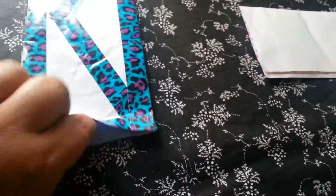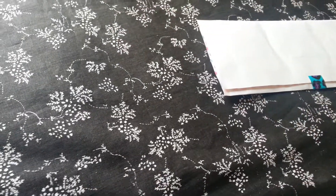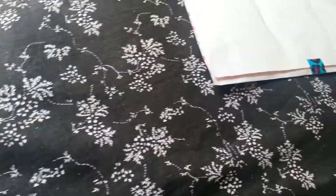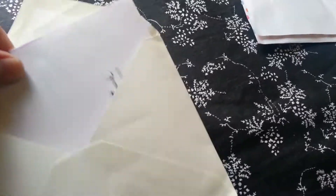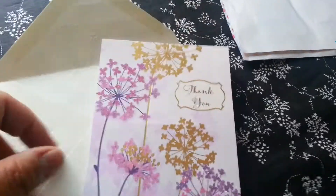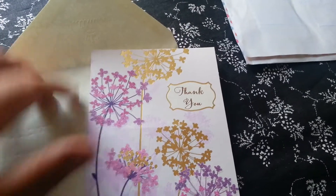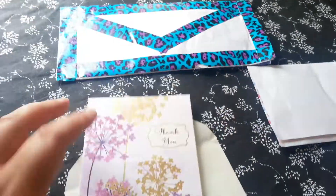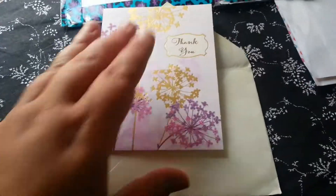There's a card in there, guys. I'm going to use my teeth — sorry. There's the card. It's a package too. I'll go with the card first. That is a pretty card, guys. I love that card. It's got these little puffy furry glittery flowers on it. It's gorgeous. It says 'Thank you.'